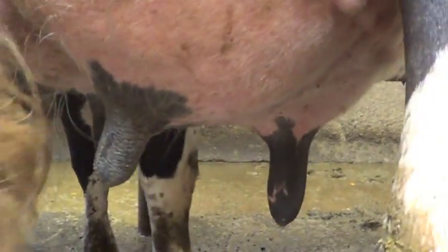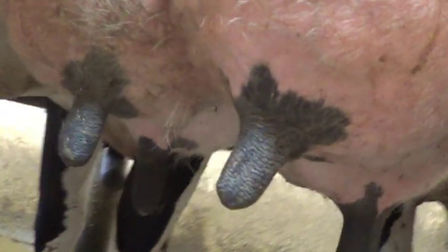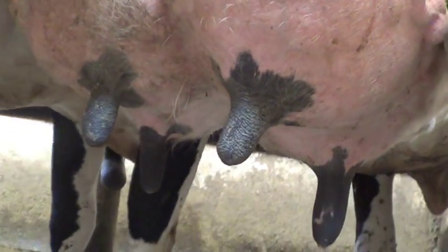This process does not harm or bother the cows in any way. As you can see, the udders are clean and in excellent condition with little effort from the workers.